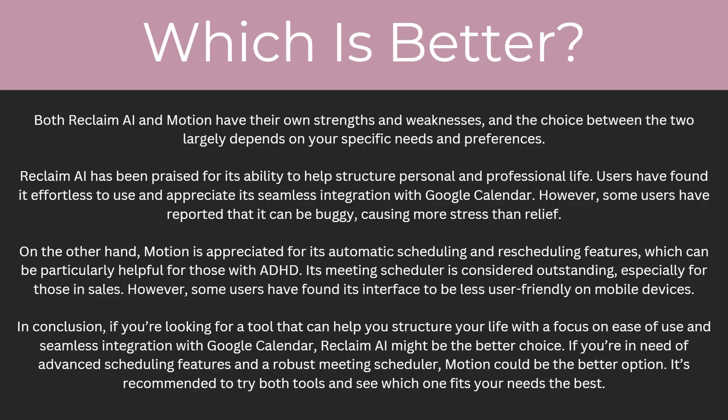In conclusion, if you're looking for a tool that can help you structure your life with a focus on ease of use and seamless integration with Google Calendar, Reclaim AI might be the better choice. If you're in need of advanced scheduling features and a robust meeting scheduler, Motion could be the better option. It's recommended you try both tools and see which one fits your needs the best. This has been my video comparing Reclaim AI and Motion — hopefully you now understand all the key differences and can make an informed decision about which one is right for you.